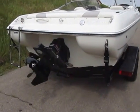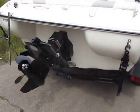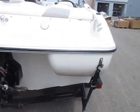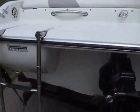This boat is powered by a 4.3 liter V6 190 horsepower MerCruiser inboard outboard engine. It has an integrated swim platform with a telescoping two-step ladder.